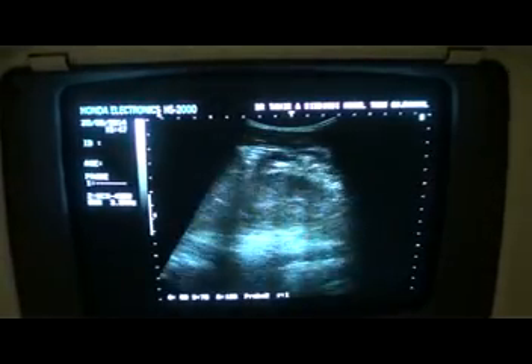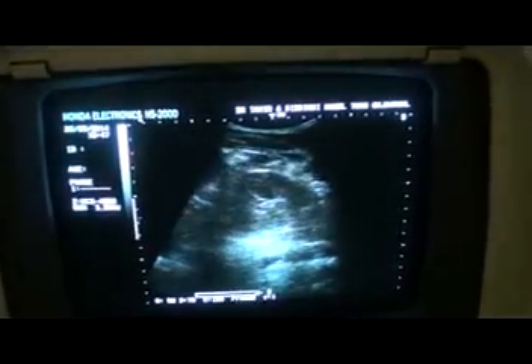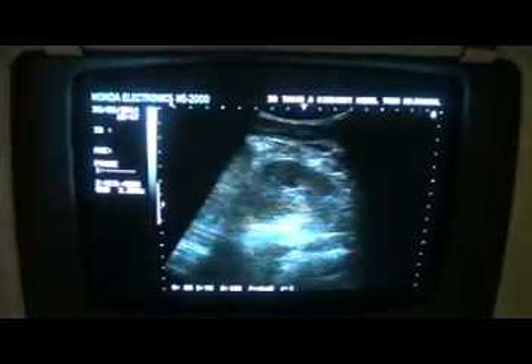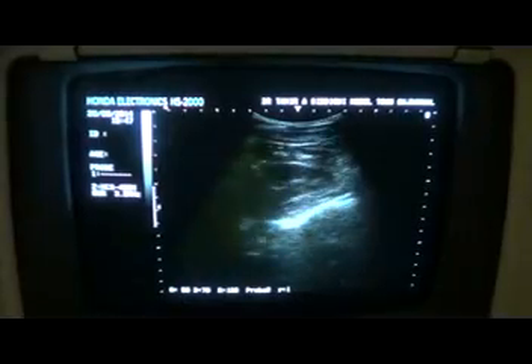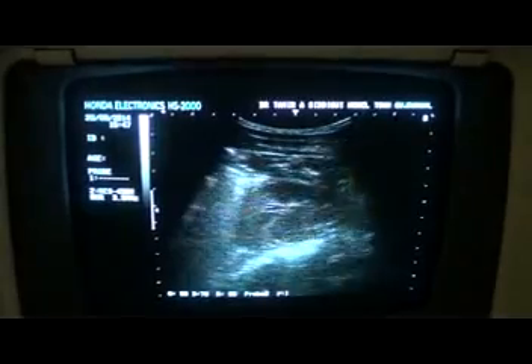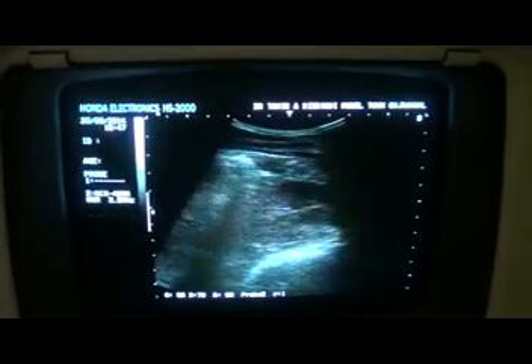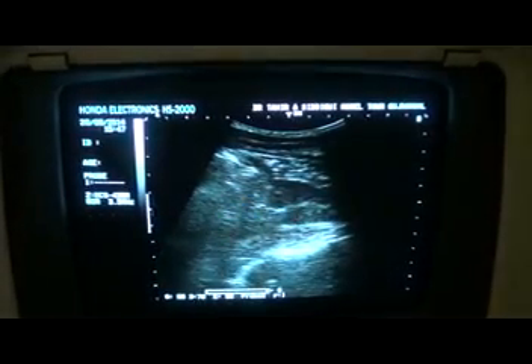Now this is the other kidney — the left kidney. Here you can see it gives the appearance of a small kidney, but it is not. The cortex and medulla are normal. Corticomedullary differentiation is normal, and it is lying over the psoas muscle. This is the psoas muscle.